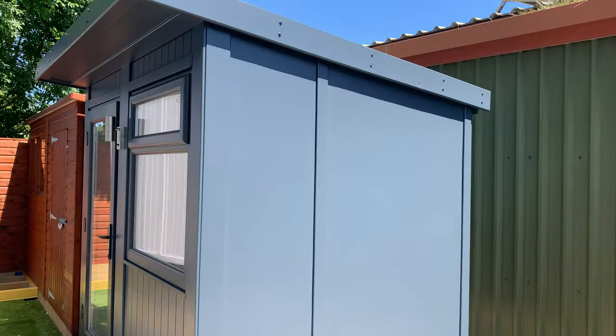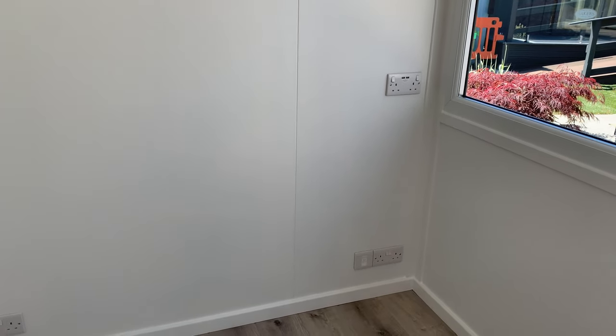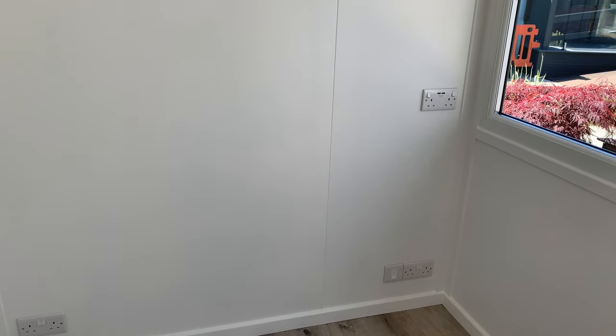Let me show you inside and then take you around a few of the options. Inside it will come primed, ready to paint. We have painted this one in our V1200 boarded. On the ceiling you get this lovely panel light. You get four sockets — a socket down there, a socket up high with the USBs, and then down there another socket along with the internet connection.